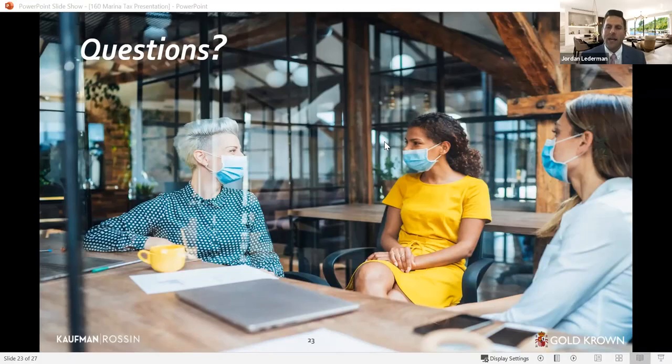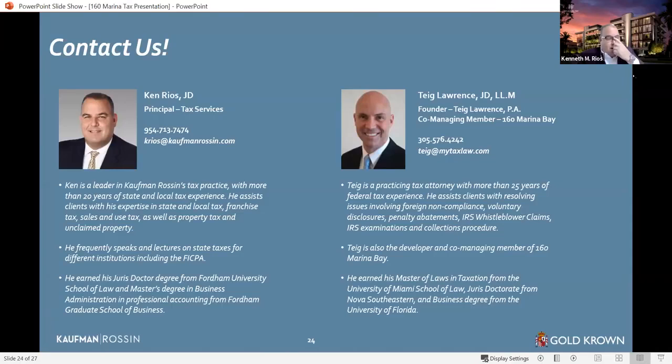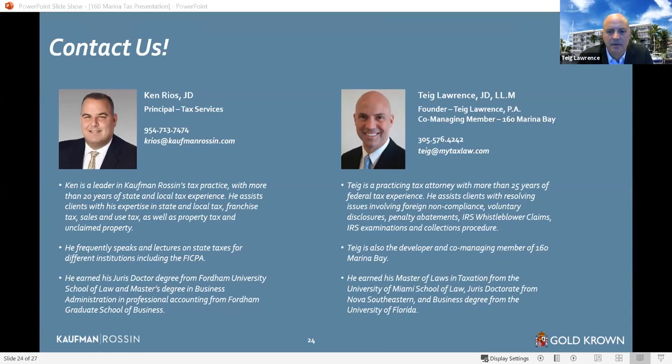We will circulate the slide deck, and as you may have specific questions specific to your circumstance, Teague and Ken will be happy to discuss it with you or with your current accountant. Teague's wife is also a real estate transactional attorney, so if there are questions in that area, feel free to reach out. This is a great project with a great development team — it's been top to bottom scrutinized, every detail has been scrutinized, and they're really proud of what they're doing.